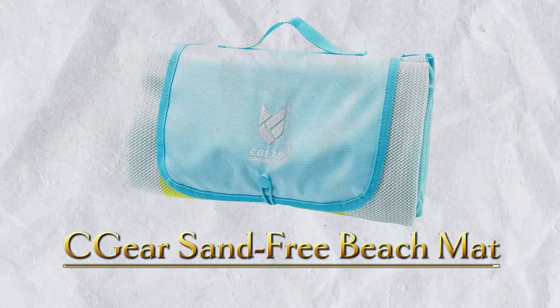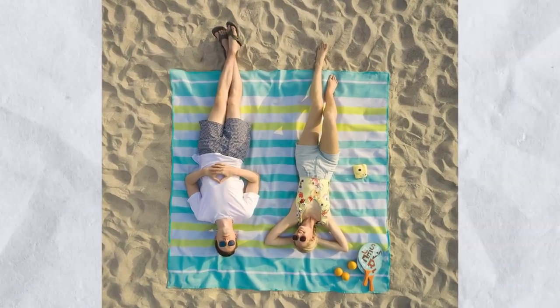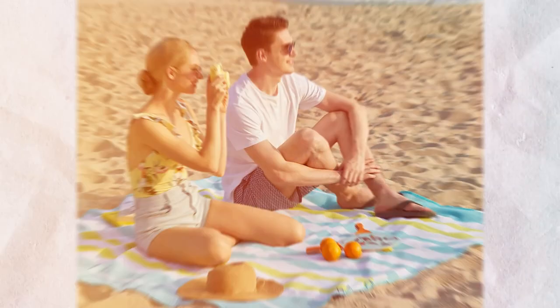Number 15: Sea Gear Sand-Free Beach Mat. The majority of people spend at least some of their summer vacation on the beach, where they can enjoy the sun, sand, and sea. You'll get this product for $90.